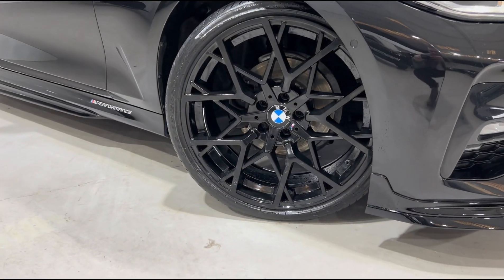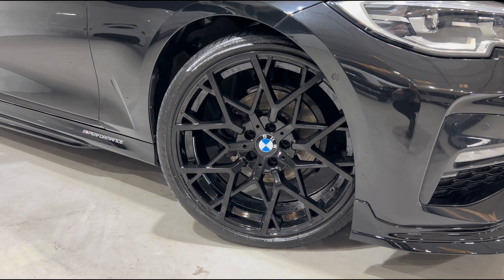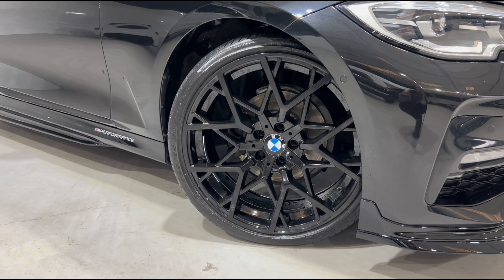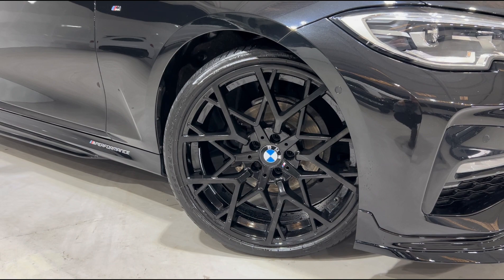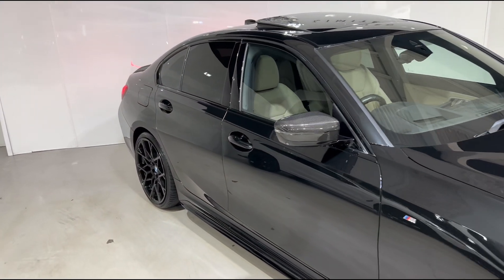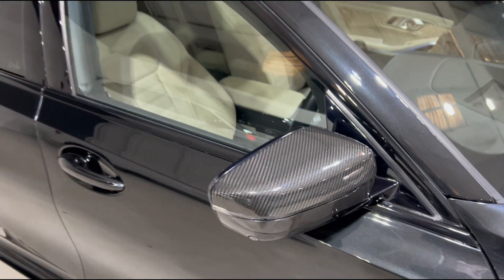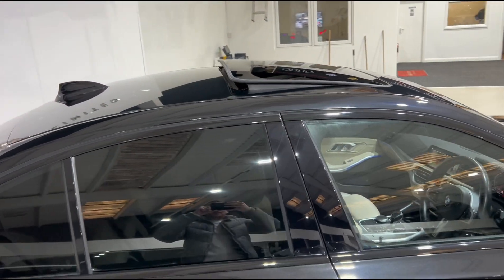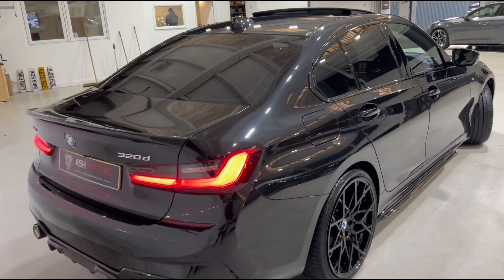Moving on down to the wheels, you'll see we have got the stunning 20-inch multi-spoke M Performance alloys finished in gloss black, and you've also got the lovely matching gloss black brake calipers sat behind. The black-on-black theme for this 3 Series looks super aggressive. Moving around the vehicle, we've got the carbon fiber M Performance mirror caps, as well as the highly desirable panoramic sunroof up top and privacy glass all the way around.